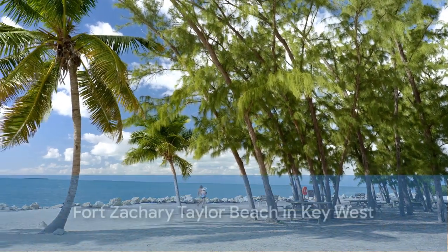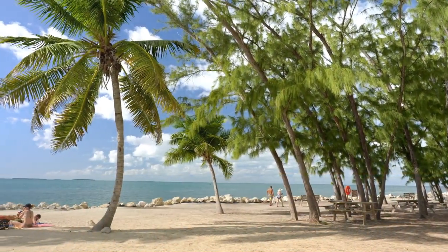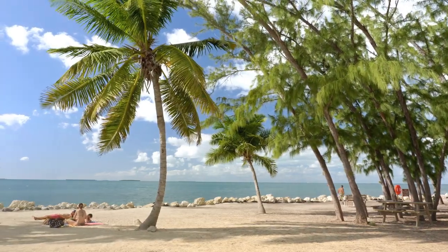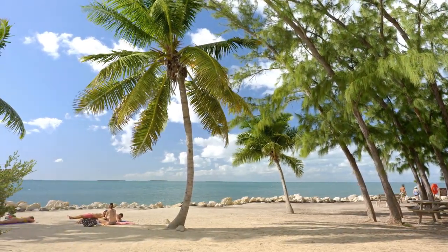Fort Zachary Taylor State Park Beach, Key West. Also known as Fort Zach Beach, this spot offers clear waters perfect for swimming and snorkeling. Explore the historic Fort Zachary Taylor after a refreshing dip.